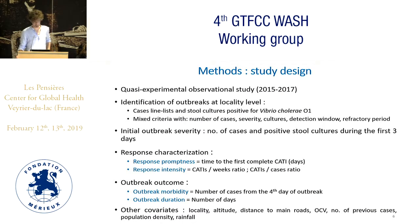We conducted a quasi-experimental observational study because we could not randomize the CATIs nor control them nor blind them for obvious ethical reasons. We first identified the outbreaks at the locality level using the case line lists but also the culture results and mixed criteria. We then characterized the initial severity of outbreaks using number of cases and positive stool cultures during the first three days, characterized the response in terms of promptness and intensity, and the outbreak outcome in terms of morbidity — the number of cases from the fourth day of outbreak — and outbreak duration. We also characterized several other covariates used to adjust our results.